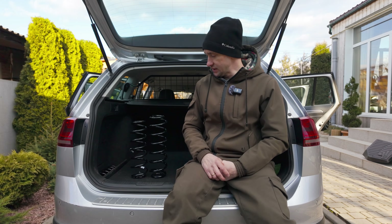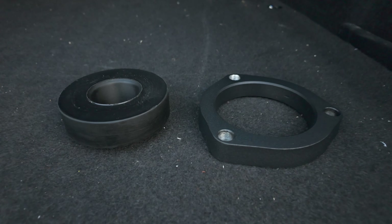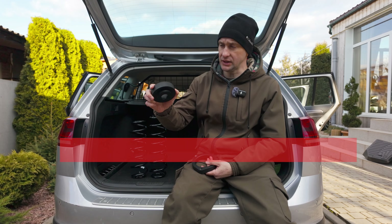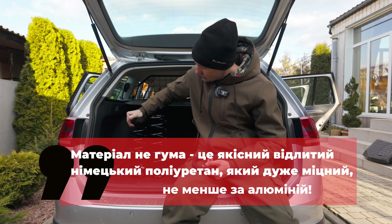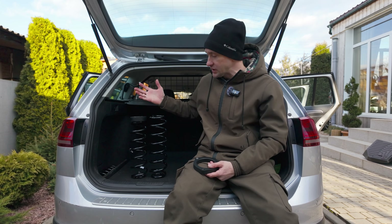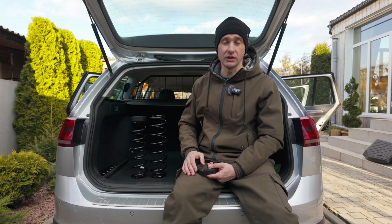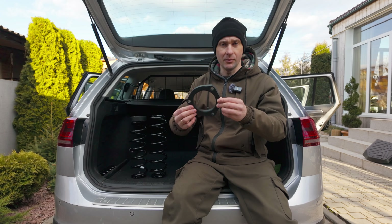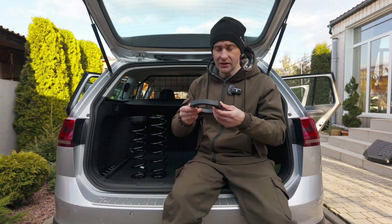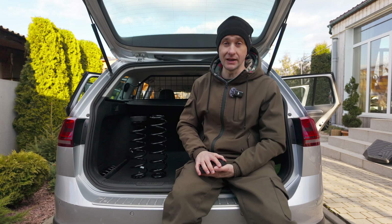Другий варіант — більш прийнятний для наших дорожніх умов — це встановлення проставок. В автосалонах на нових автомобілях вони продаються як «пакет погані дороги» або ППД. Для задньої частини це шматок твердої гуми, який встановлюється прямо на витки задньої пружини і просто збільшує її висоту, абсолютно не змінюючи жорсткості та принципу роботи підвіски. Для передньої частини проставка металева, фрезерована з алюмінію, кріпиться під упорний підшипник стійки — і це дозволяє підняти автомобіль на кілька сантиметрів.